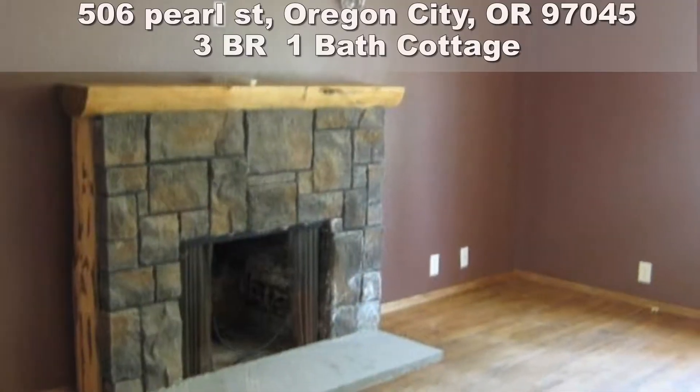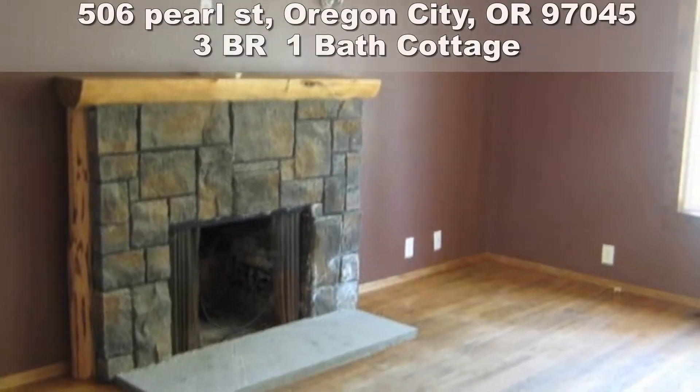Charming three-bedroom with formal dining and nook in kitchen. Spacious living room with fireplace.